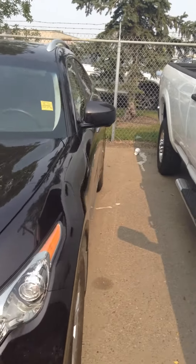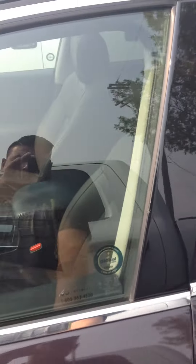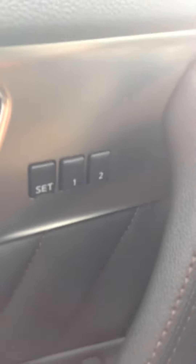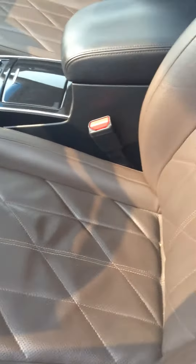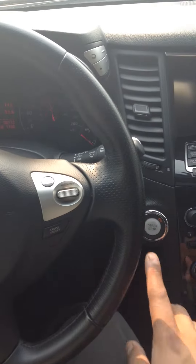Beautiful car. It comes with a two-way remote starter. Power windows. That's for your seat settings so you can save it for your personal driver profile. Power seats. These are ventilated seats — they're heated and cooled. You just need the key in your pocket; it's push-button start.